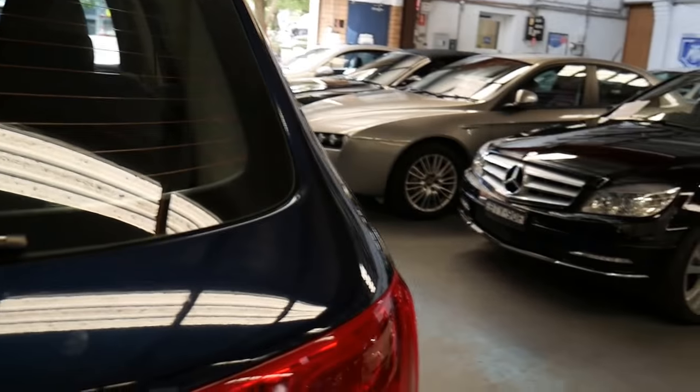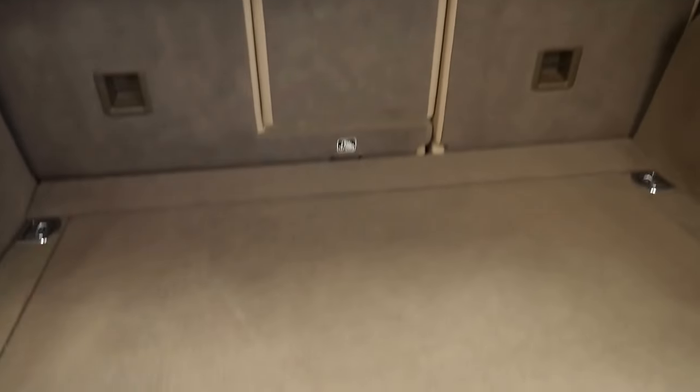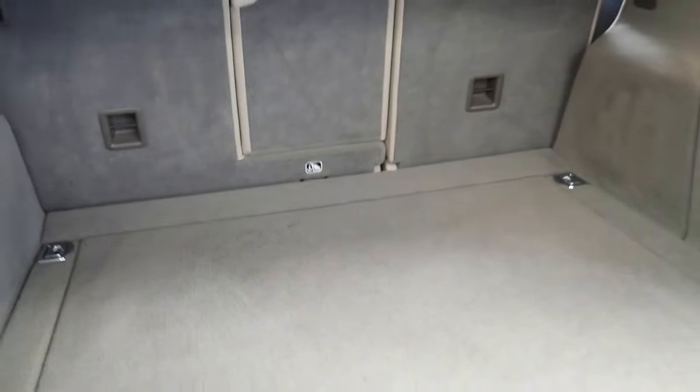It's got parking sensors front and back, Bluetooth, and it's very nice and clean on the inside. It's also got a space saver spare.